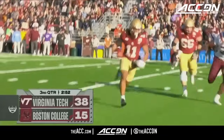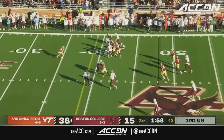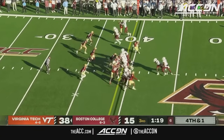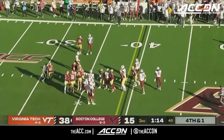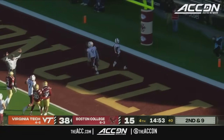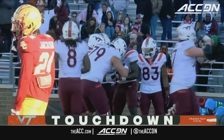With the two-point conversion, BC trying to claw their way back, staying on schedule. The toss to Felton and he's going to be just shy. Drones keeps it, makes a man miss and easily picks up the first down. Virginia Tech in control — Malakai Thomas with open field in front of him, an easy touchdown. Dial it up — a house call for Malakai Thomas of 35 yards.